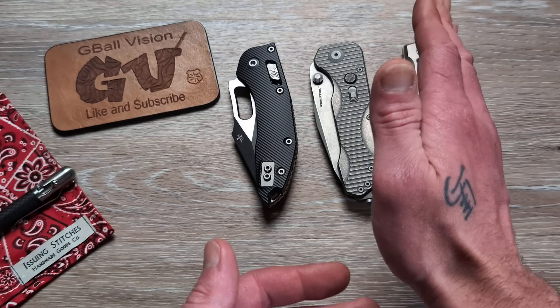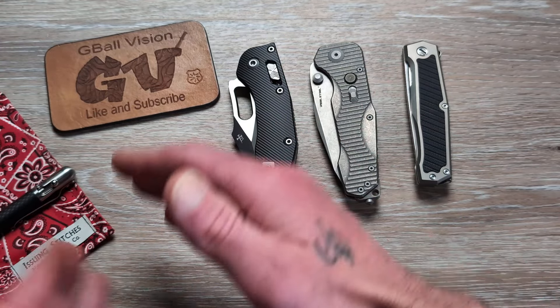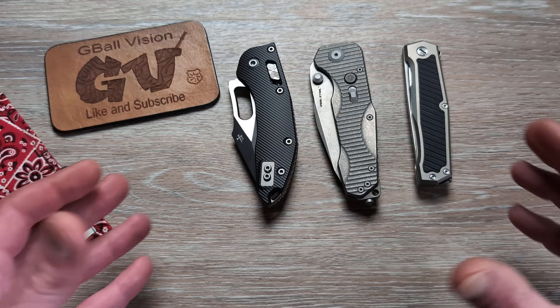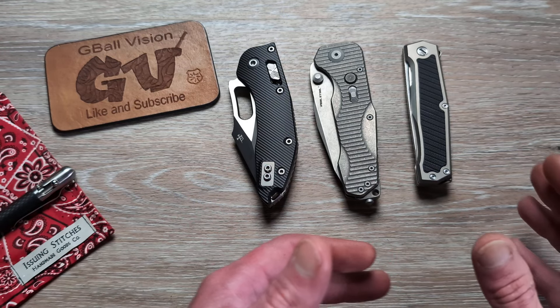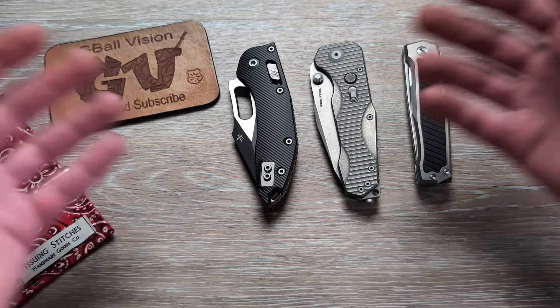What is happening everyone? Welcome back to G-Ball Vision. Thank you for stopping in. Today we are talking about the things that you want to have to build a solid EDC. Before we get started, double check and make sure you are subscribed to the channel. And before you head out, do me a huge favor, hit the thumbs up button — it really helps push the video out there. Feel free to let me know down in the comments what is your EDC for the day.